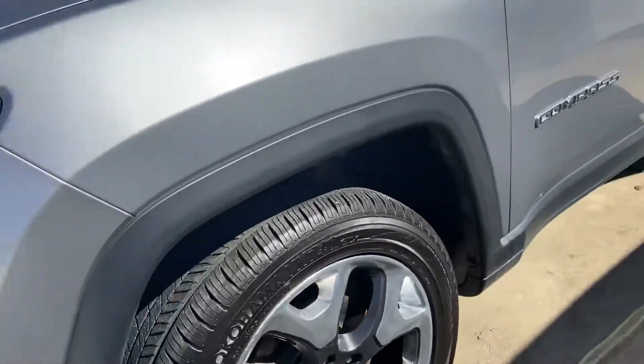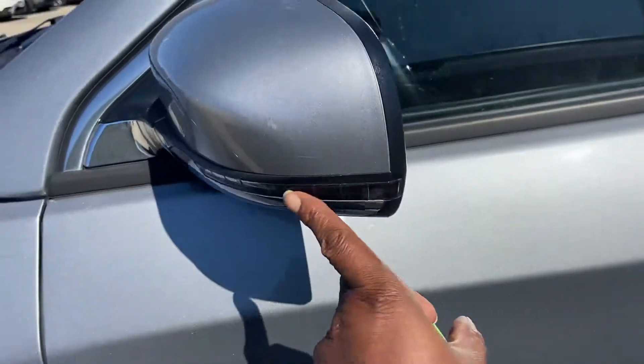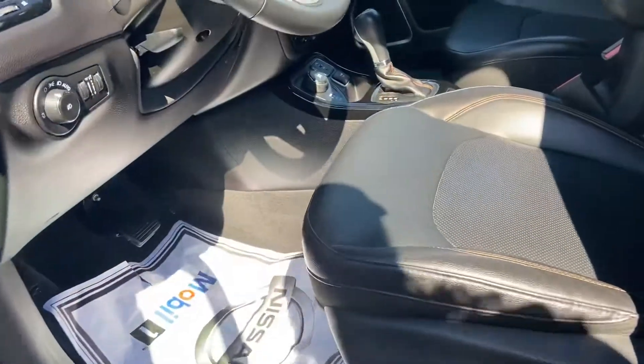You have your nice little fog lights here, your nice alloy wheels, tires filled with nitrogen for you as well. You have your signal light indicator, your keyless entry along with your leather seats in here.